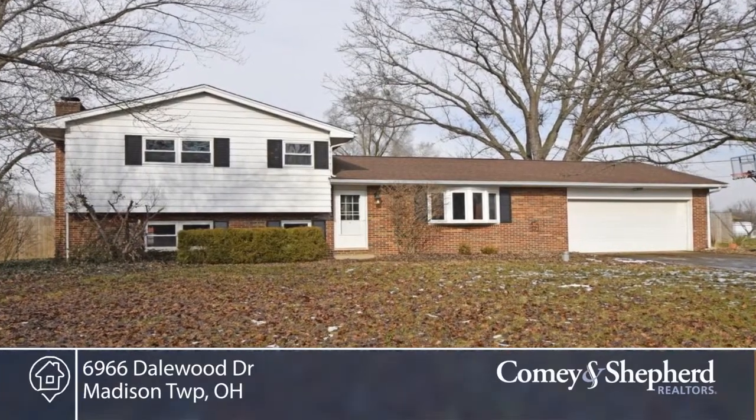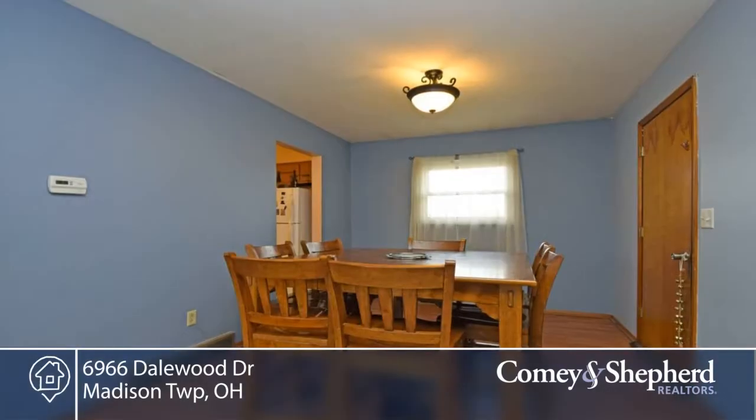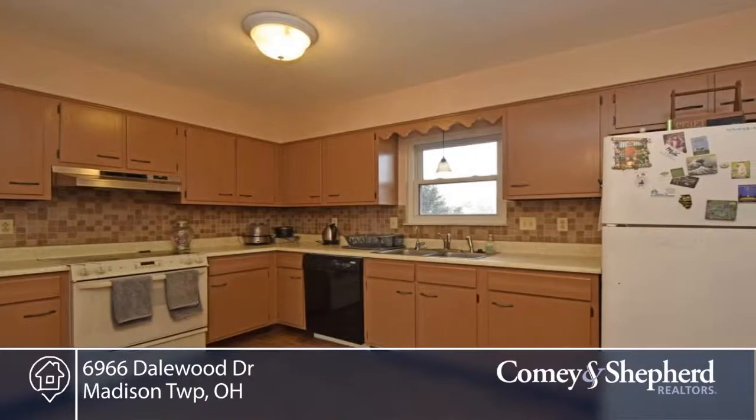Welcoming and move-in ready, this home sits on a quiet street with a privacy fenced rear yard, perfect for children and pets. Enjoy the .5 acres including a pool, tree house, fire pit, and storage shed.